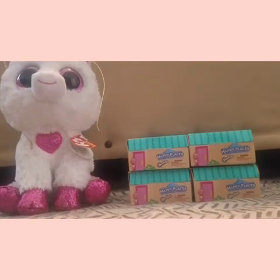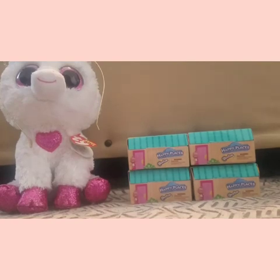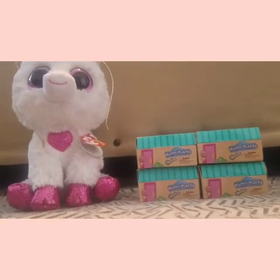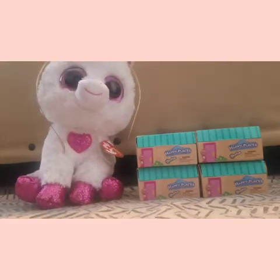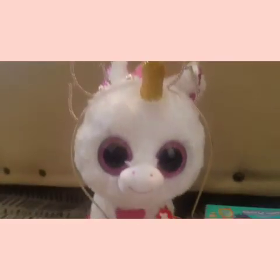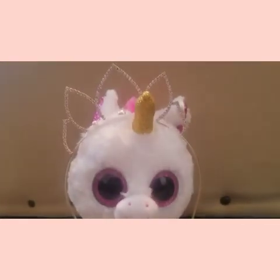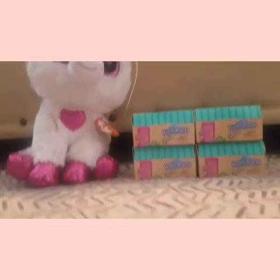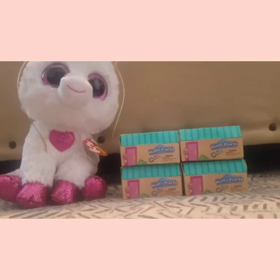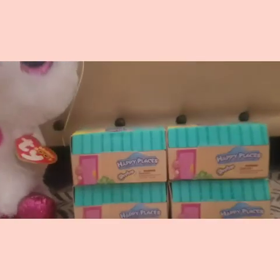Hi guys, it's Garden Fairy again! I'm joined by my wonderful unicorn princess — I don't have any good names for her. Her tag says Sheree but she doesn't look like a Sheree to me. Let me know what you guys think I should name my unicorn and maybe we'll do a vote.